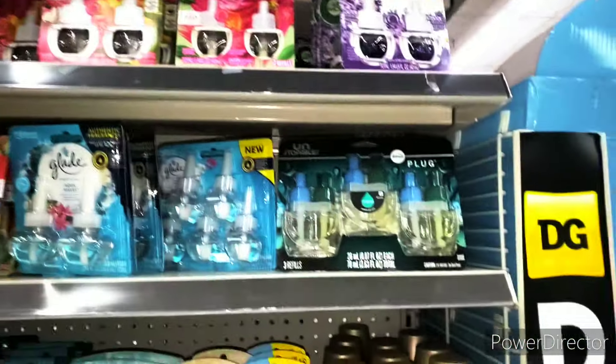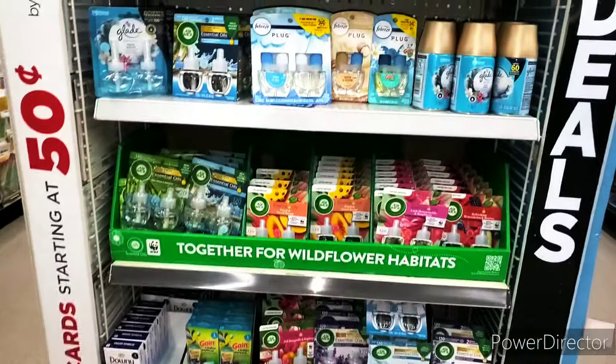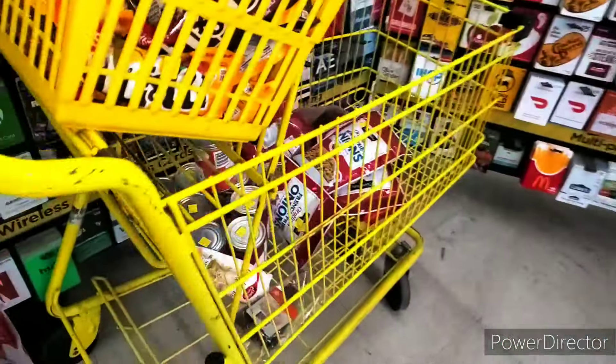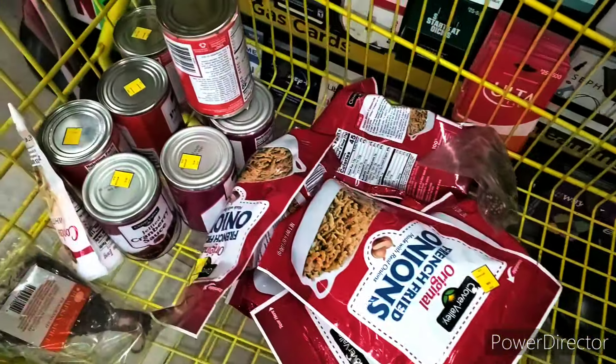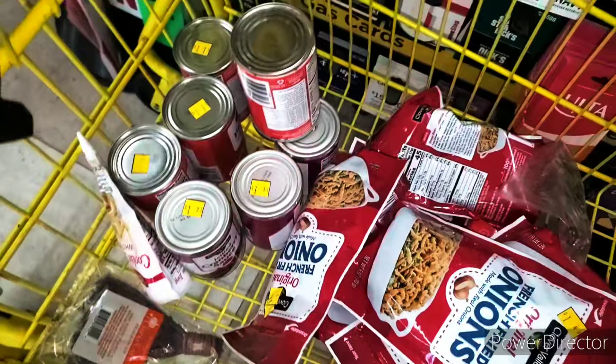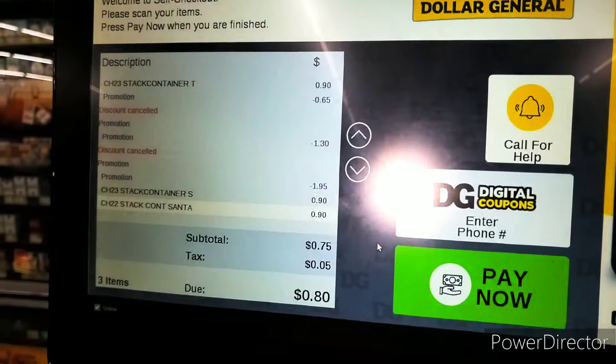Do not forget to look for your air care — we do not have any at this store, so look for your air care. As I'm leaving out, do not forget that we have lots of food items that are a quarter, so scan, scan, scan, guys.